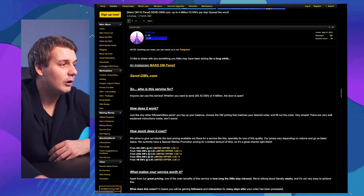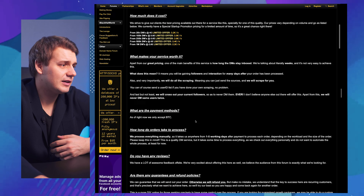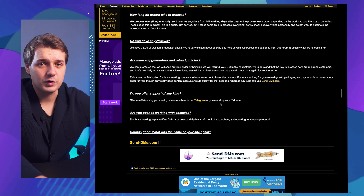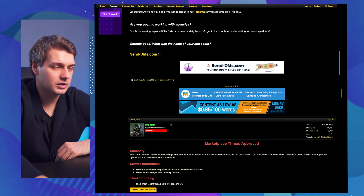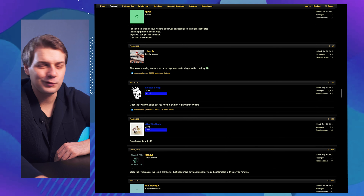Let me show you how it looks. You can design it the way you want — it could be simple text or visual. They do have strict policies: you have to mention what your service does, offer some review copies, and make a discount for Black Hat World members. Once it's approved, you'll start getting a flow of traffic.